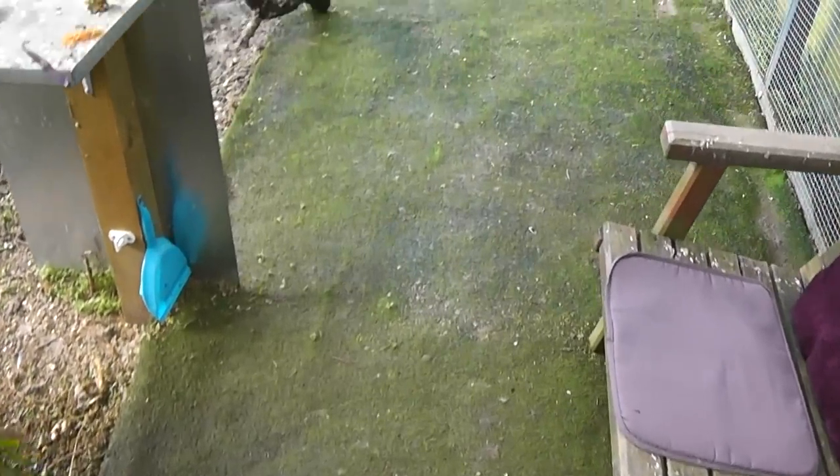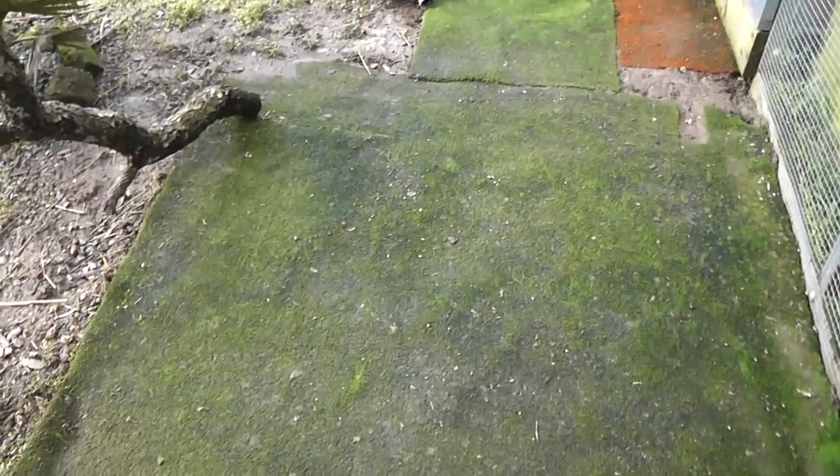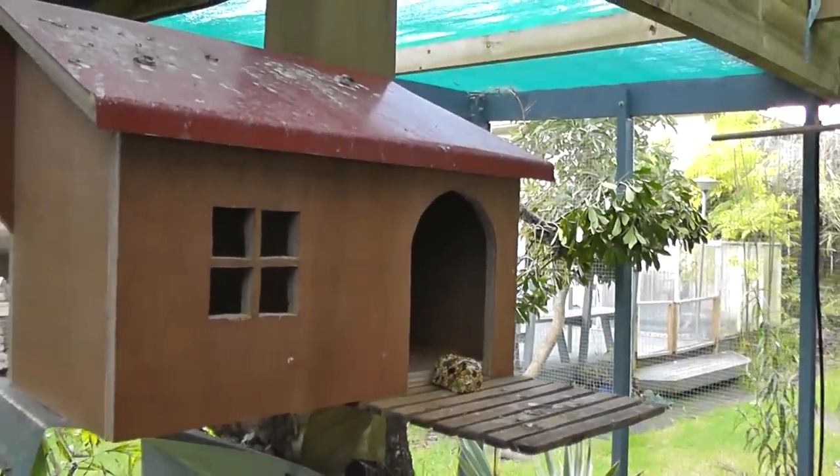It's in need of a bit of a clean — it's winter here at the moment so it's starting to grow a bit. A blast with the hose and a little house I made for the birds to play in.